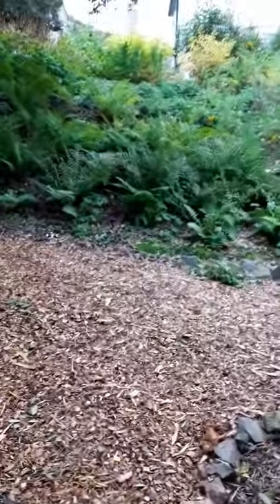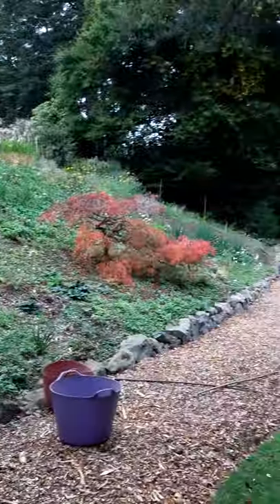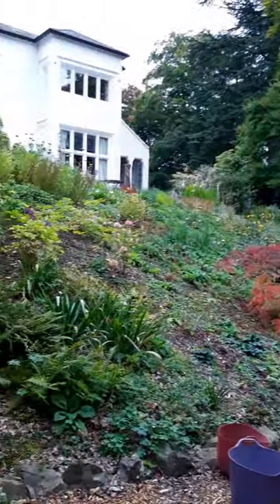This is the main bank in front of the house, which even in October has got some lovely colour in it.